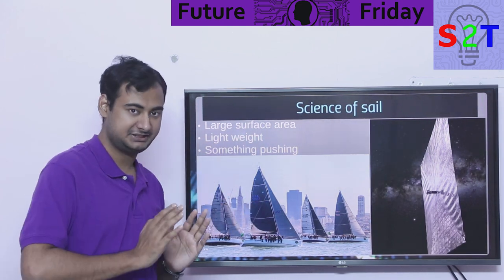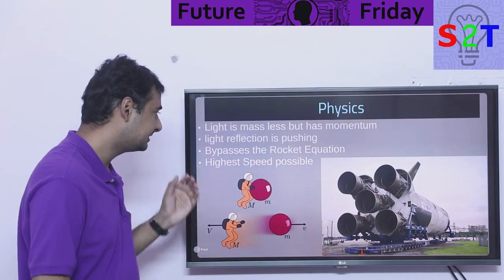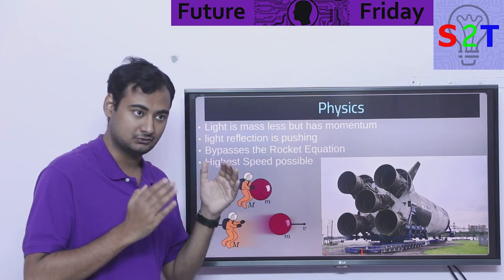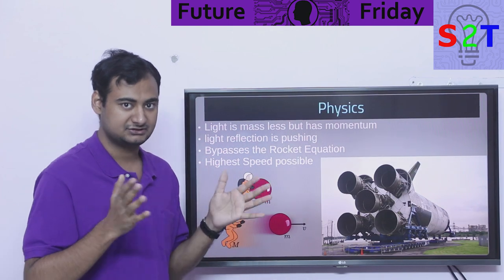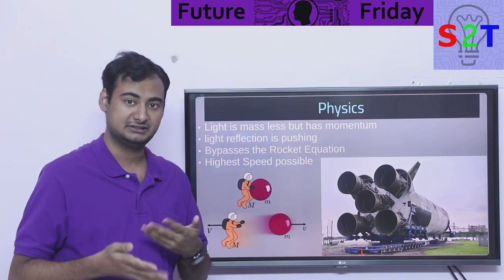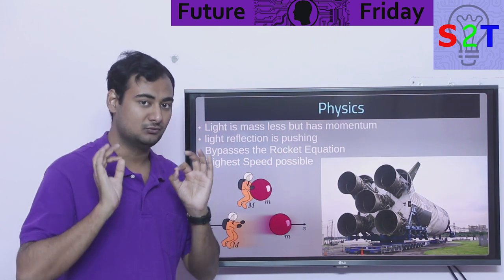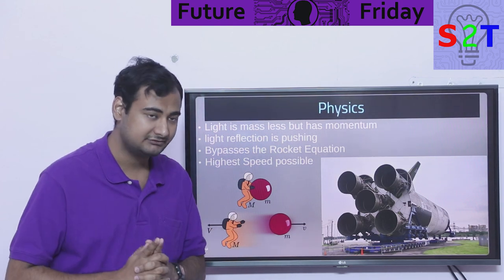So those are the simple requirements: large surface area and lightweight. Now the physics — light is traveling at light speed, so photons are traveling at light speed. The question becomes how is that possible, because general relativity teaches us that if you travel at light speed you require infinite energy.